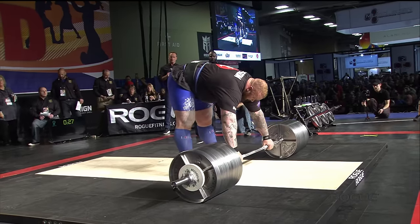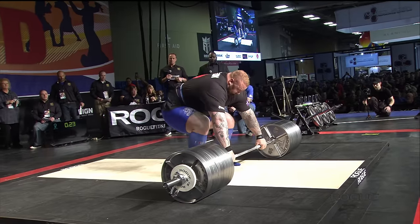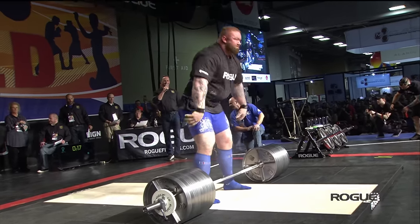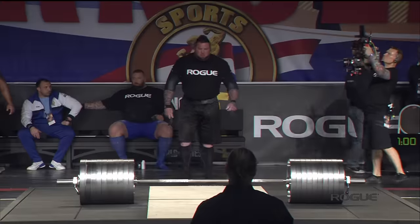Hafthor Bjornsson, attempt number one — 955 pounds. Gravity is not a problem for that man with 955 pounds, and that goes up just like Brian Shaw's opening lift. So now the battle has started, regardless of the weight on the bar.